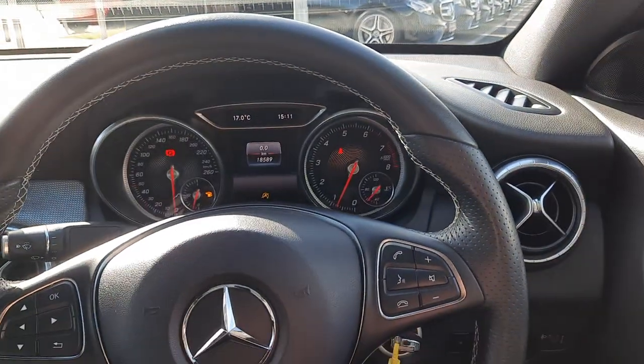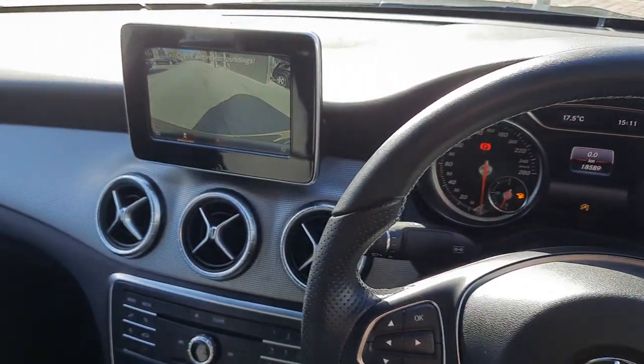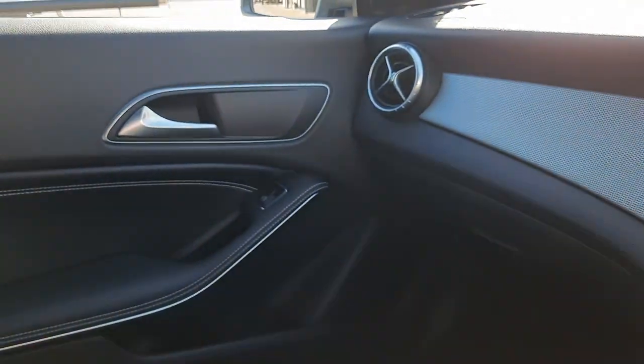Folks, if you have any more questions about this vehicle, please don't hesitate to give myself Sean a call, or the rest of the Brideys Mercedes-Benz sales team. Thank you.